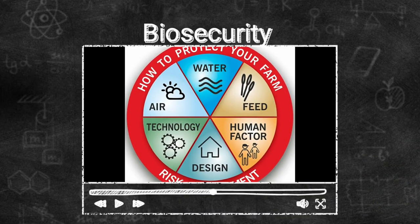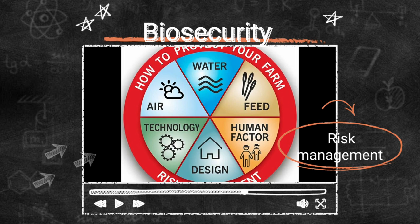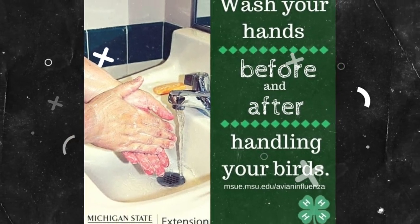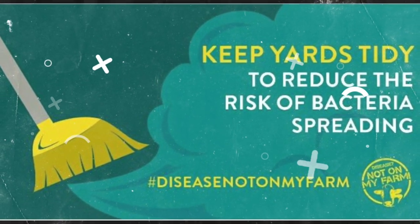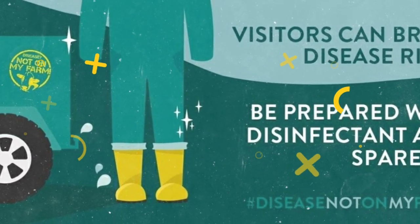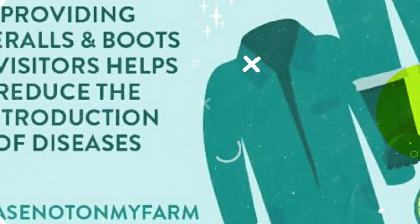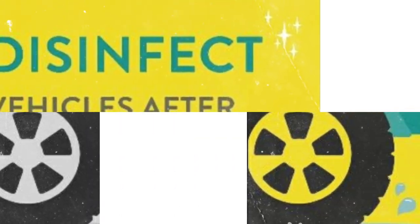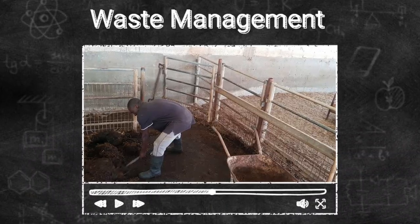Farm biosecurity has become very important because of recent disease outbreaks within the animal kingdom. Each farm is required to put in place a biosecurity plan that will ensure the farm protects itself from harmful bacteria and viruses. This will ensure that farmers wash their hands, wash their boots, wear the protective PPEs, and also disinfect vehicles to ensure that they don't bring harmful microorganisms onto the farm.